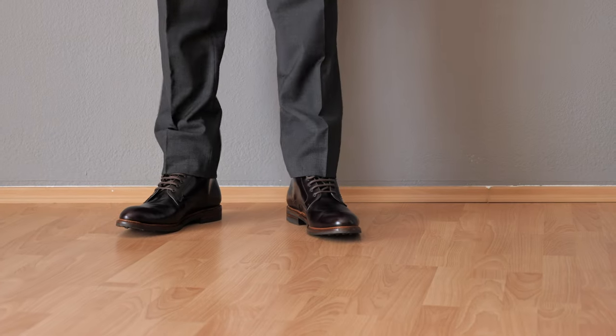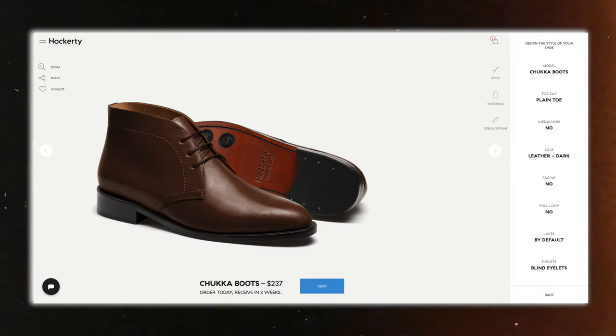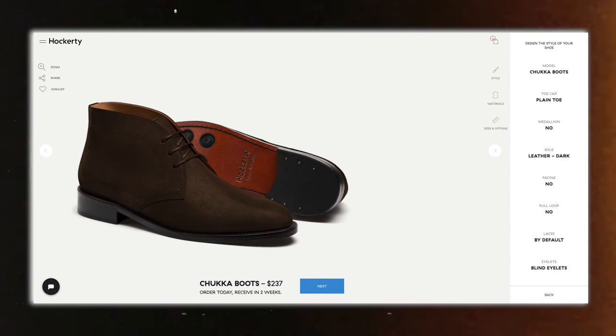The next essential shoe for the quiet luxury look is boots. You have a couple of options: chukka boots, dress boots, or Chelsea boots — all of them are fantastic options. A chukka boot can also look really nice in suede. Boots are generally a little bit more pricey than Oxfords or penny loafers.